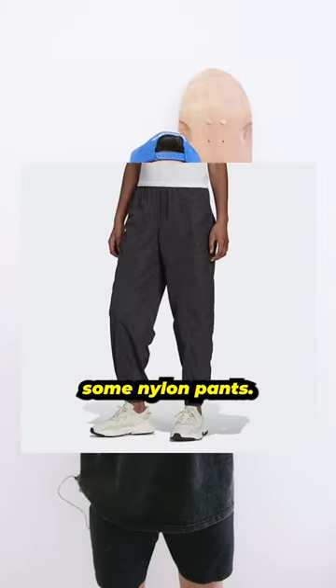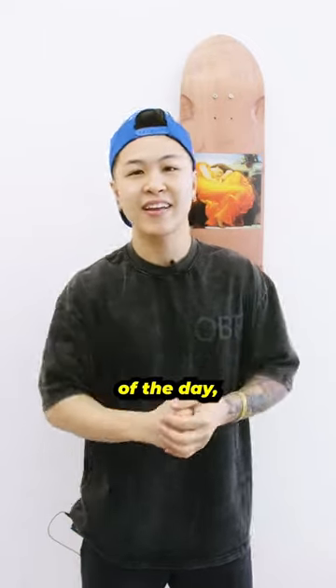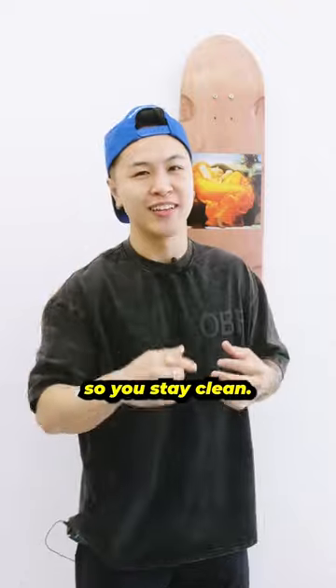Number three, pick up some nylon pants. It's super convenient for barbers because the hair will slide right off and never get through. At the end of the day, I get dirty, so you stay clean.